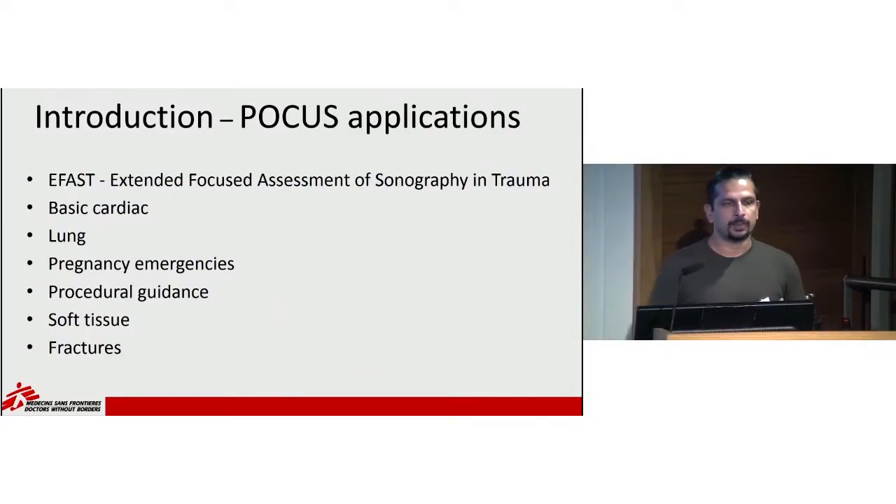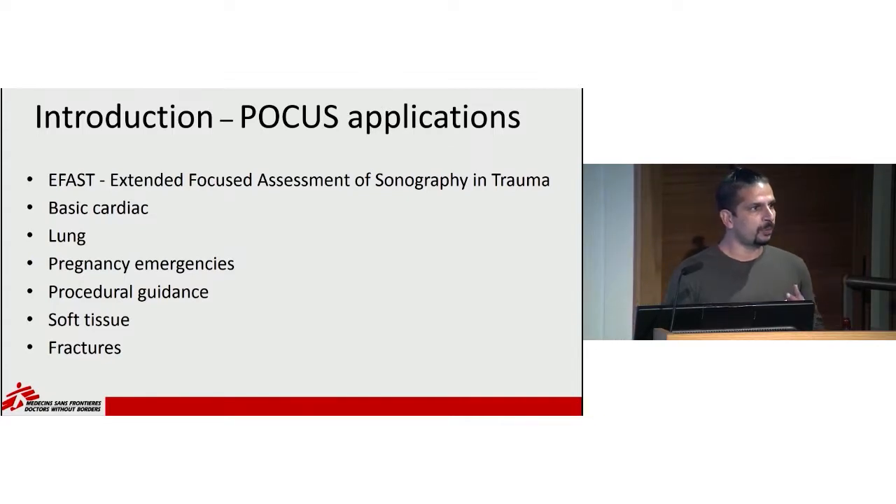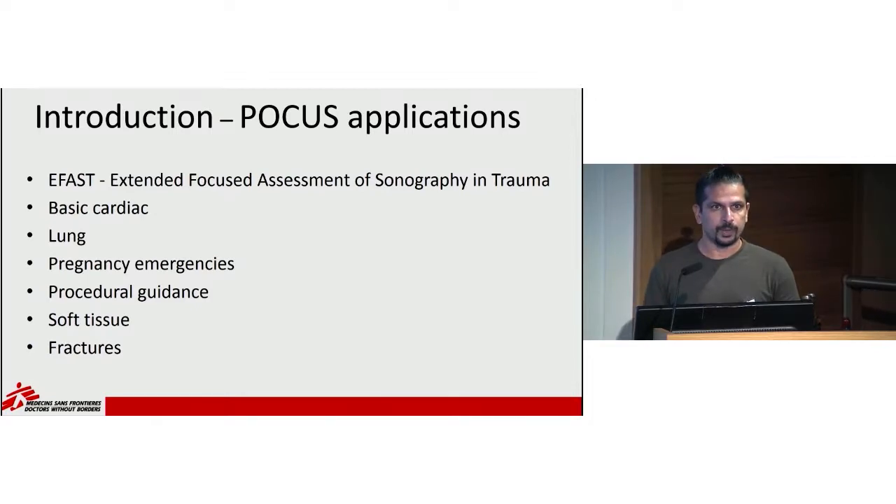There are many different types of POCUS applications. The original classic one is called E-FAST, or Extended Focused Assessment of Sonography in Trauma. For patients suffering from trauma, you do a quick ultrasound around the abdomen and thorax to see if there's any excess fluid which could represent blood, and then determine if you need to find a surgeon. It's been widely used in emergency medicine and is validated quite well. Over the last 20 years, people have simplified other ultrasound uses also.